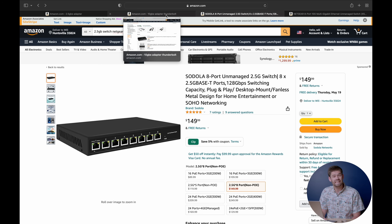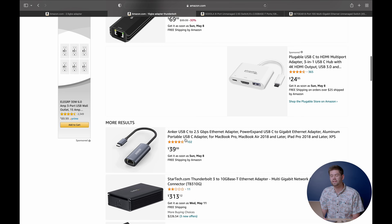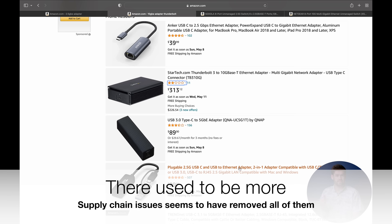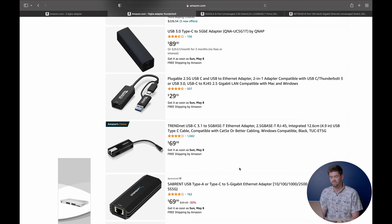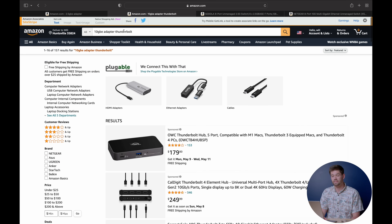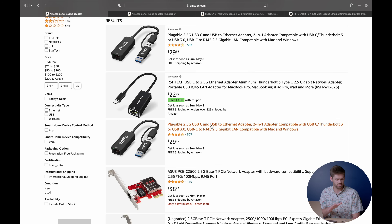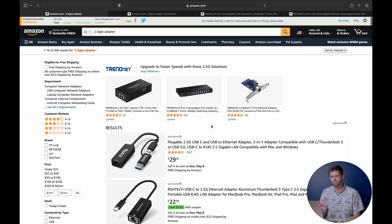If we look at 10 gig adapters as well, there's next to nothing you can buy. They're so complex that they are very subject to failing — way more than 2.5 gigabit ones are. You just cannot find that many 10 gig adapters. Now if we look at 2.5 gig adapters — boom — 22 bucks. I'll go ahead and leave affiliate links to all the stuff I've got. They are so much cheaper and so much lighter weight. I really enjoy it, especially for a laptop setup.